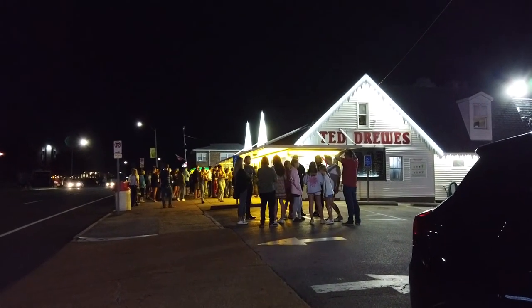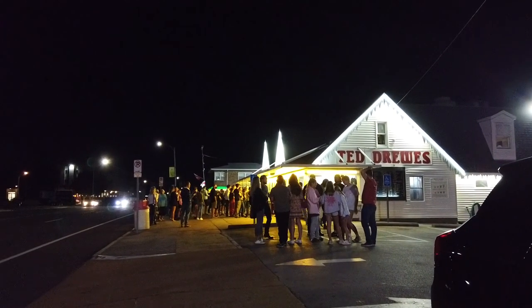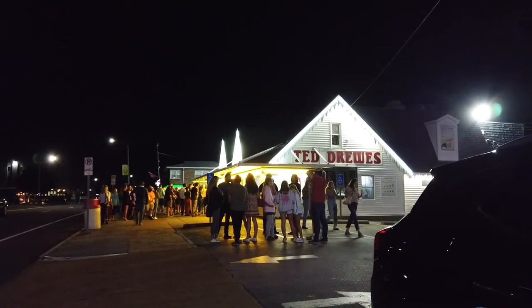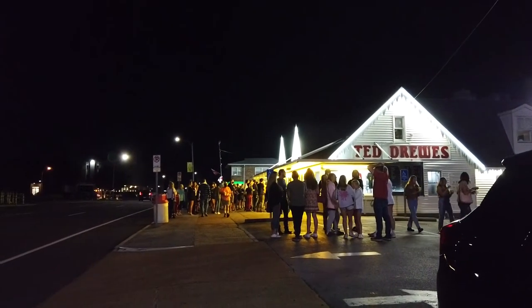We're at Ted Drewes. It's a St. Louis classic. They're known for their concretes that they can turn upside down. It's frozen custard — it has a little more egg yolk in it, and it's very thick.